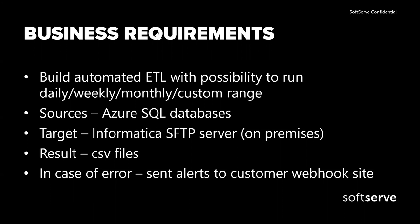The target was an on-premise SFTP server, and it was important to know that it was located in a private network. So it wasn't straightforward to connect to it from Azure Data Factory. As a result, the output should be CSV files with a defined structure. The last requirement was to send errors using Azure webhooks to the customer site.